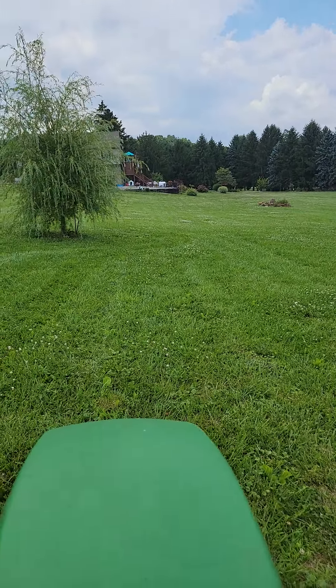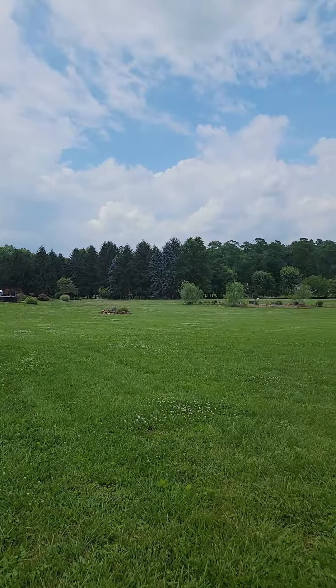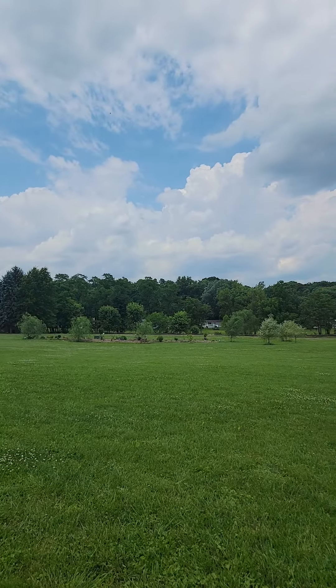Hi everybody, Lynn here. There are no dogs in the field but I had to show you how gorgeous it is out here right now.